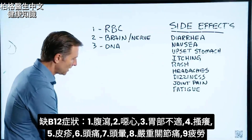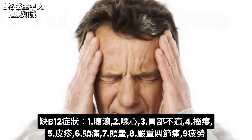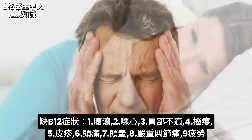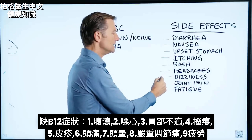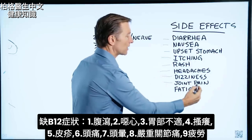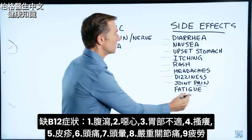If you're deficient in B12, here are some side effects: diarrhea, nausea, upset stomach, itchiness, rash, headaches, dizziness, joint pain — really severe pain — and even fatigue.